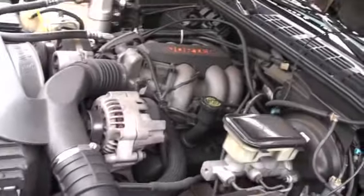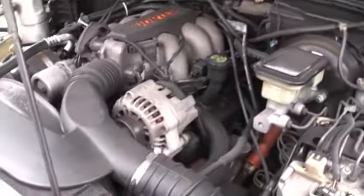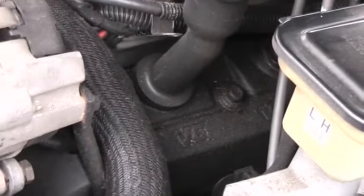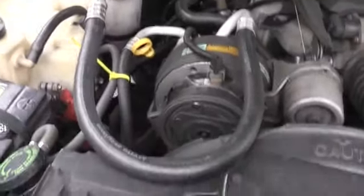It's pretty clean for a 1995 with somewhere between 300 and 400K miles. You spun the speedometer back so many times on this you don't even know how many miles it has. We estimated closer to 400,000 miles than 300,000.